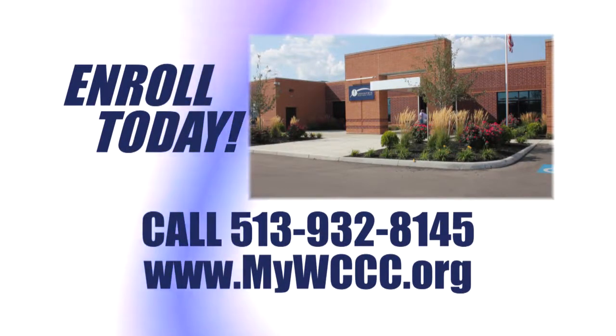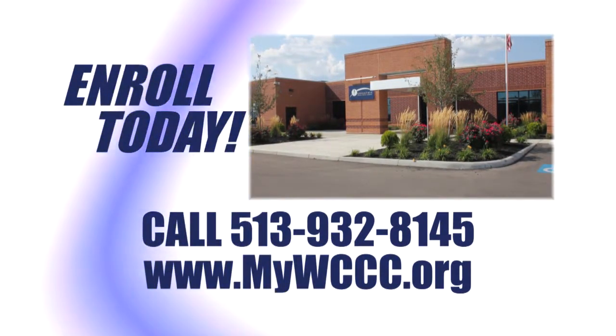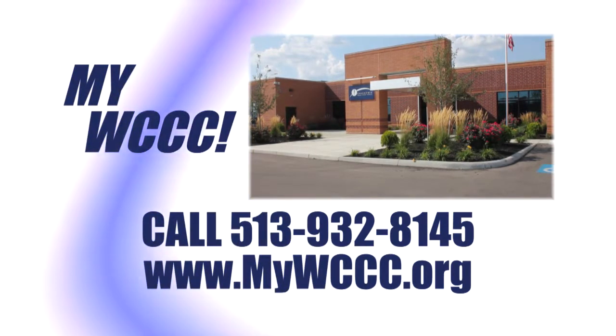Enroll today and get on a path to a great new career in the medical field. Visit our website or call for more information. My Career. My Choice. My WCCC.